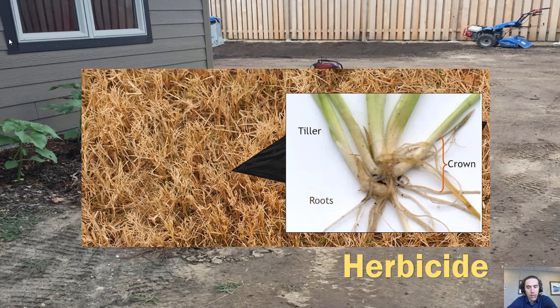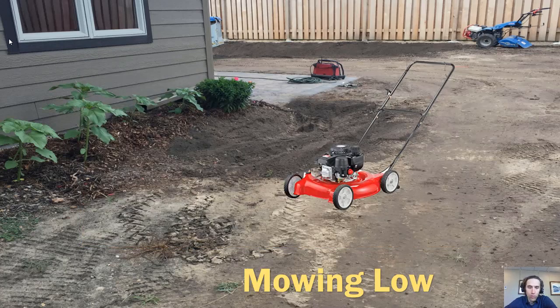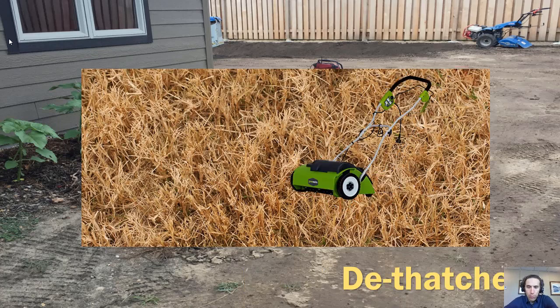Apply herbicide on days when it's not windy so it has adequate time to break down. The best time is actually late summer or early fall — that's when plants are prepping for winter and will readily take up more herbicide and be effectively killed off. If you use herbicide in the spring or summer, plants may recover and you'll end up doing it over again. Once your turf is dead, mow it as low as possible to make space for new growth, then use a dethatcher to break up that dense shallow root mat and make space for new seeds.